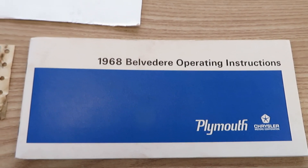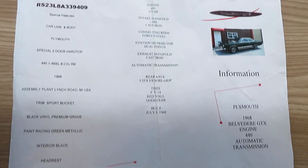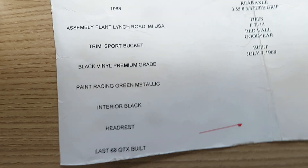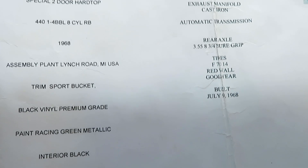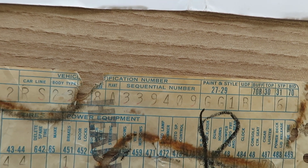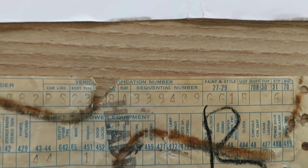They have this operating instructions, warranty pack. Now this, I'm not really sure, but this says last 68 GTX built. Very possible. It's a high number — it's a three sequential number. 300,039409. That's a high number.